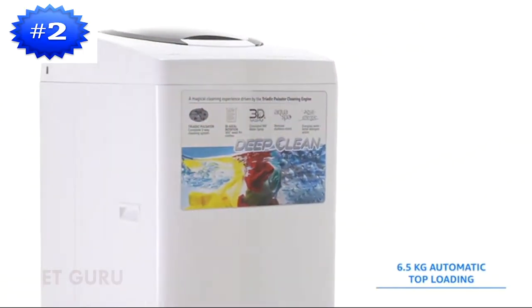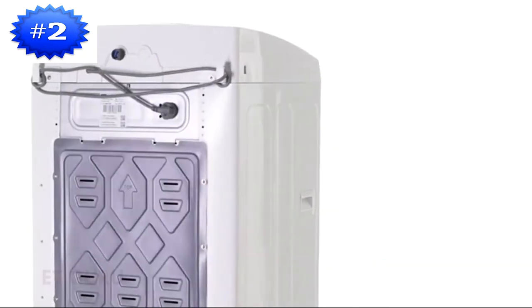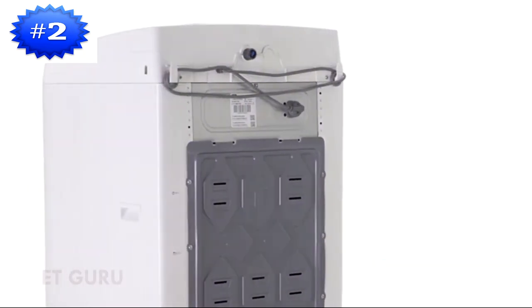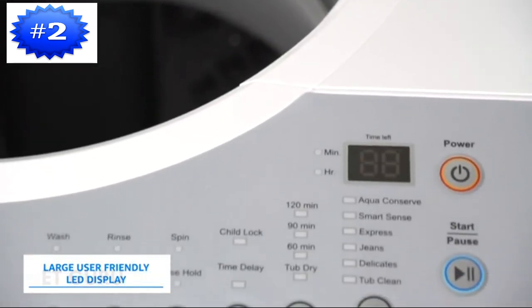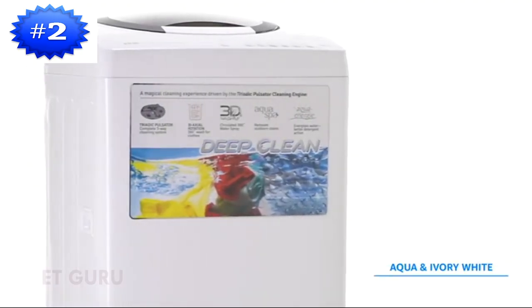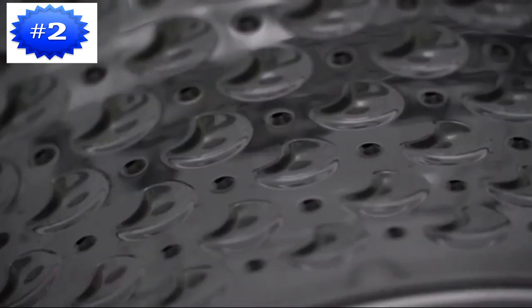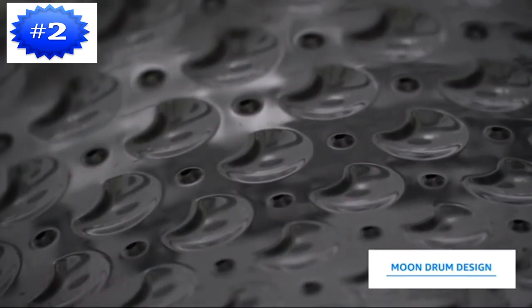The IFB 6.5kg automatic top-loading washing machine is a perfect choice if you're looking for a smart, aesthetic, and hassle-free machine for small Indian families. It is fitted with a large user-friendly LED display and comes in two colours: aqua and ivory white. By forming a soft water layer around your clothing, it protects them with its moon drum design.